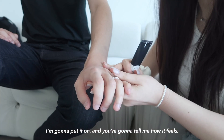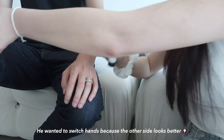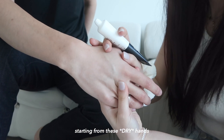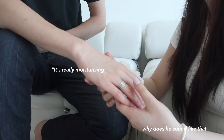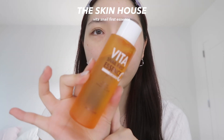You can actually purchase these on Amazon, which is so convenient, and the link will be in the description. I'm gonna put it on my boyfriend and have him tell me how it feels. Starting from his dry hands — this is actually an eye cream so it's supposed to be really moisturizing. He says it's really moisturizing! Let's have moisturized skin from now on.